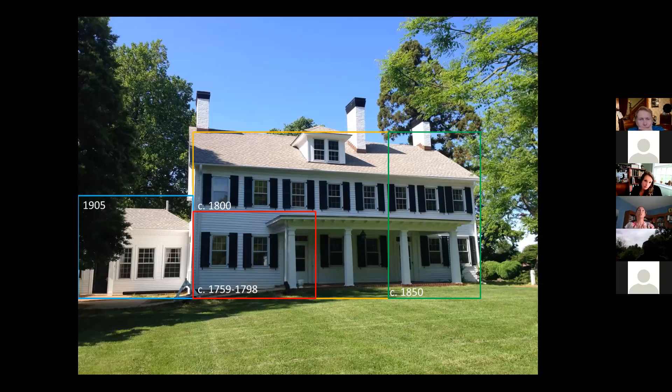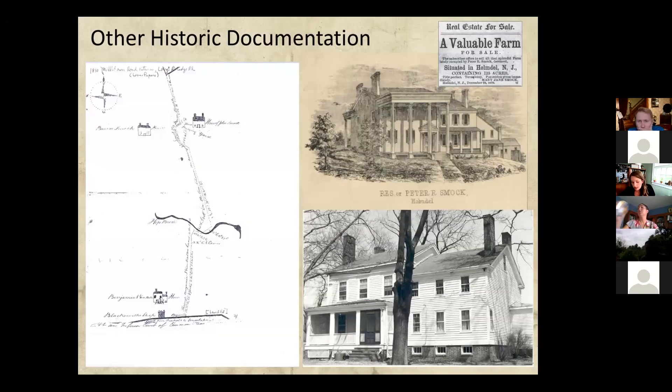There are several types of historic documentation that can really aid researchers in narrowing down a construction date or understanding the series of additions. One example is a historic road return — when roads were laid out or changed and abandoned, surveyors would sketch out the portion of road in question and submit a road return to the county. There are over 700 such maps on file at the archives in Monmouth County, dating from 1830 all the way to 1973. On these maps we can see structures, like a one-story three-bay house listed as the heirs of John Smock in what is now part of Thompson Park.